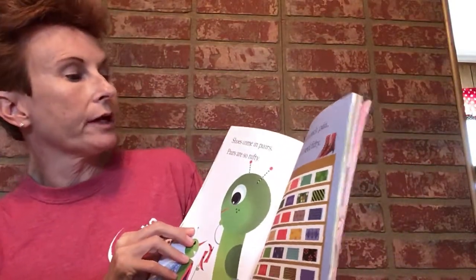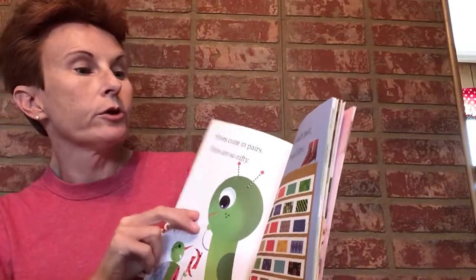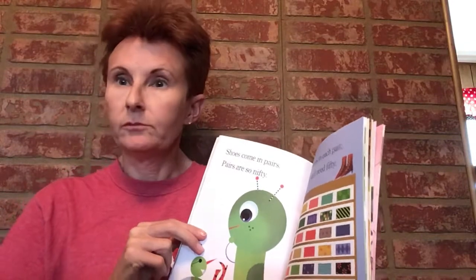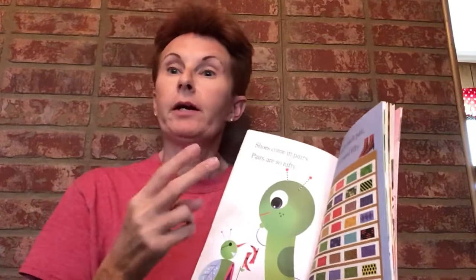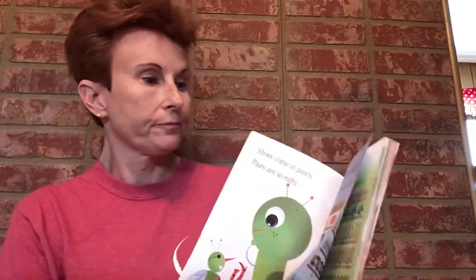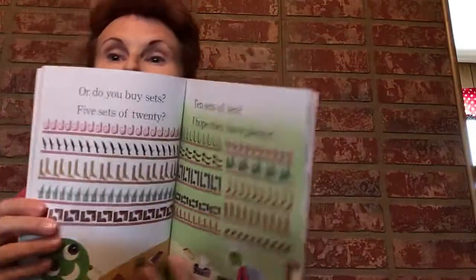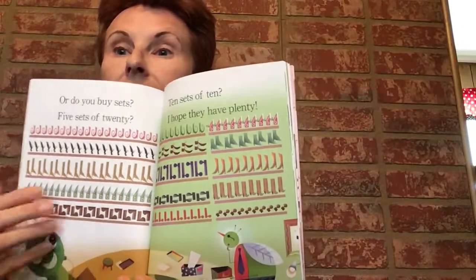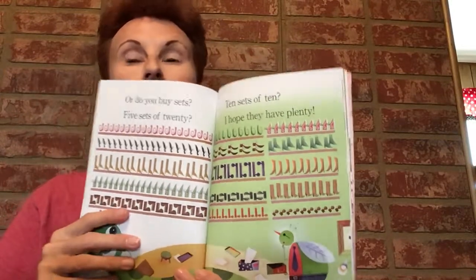Shoes come in pairs. Pairs are so nifty — two shoes in each pair, so you will need 50. Two shoes are a pair, and 50 pairs make 100 shoes. Or do you buy sets? Five sets of 20, or 10 sets of 10 — they all make 100!